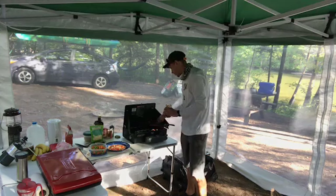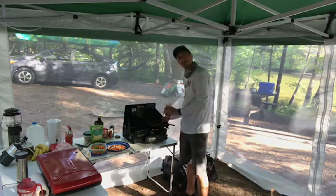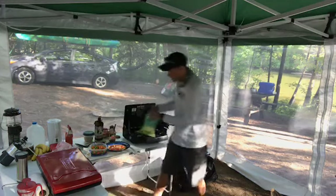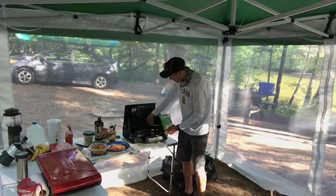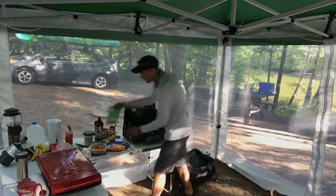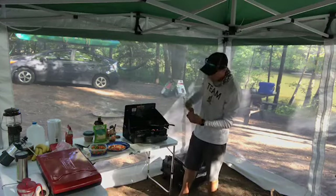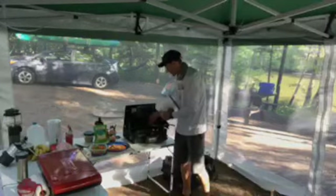We got our second one browned up, flipped it over, adding sauce — a little less sauce this time because I did a little too much the first time. Live and learn. Add some cheese. Add some pepperoni — two slices of pepperoni.